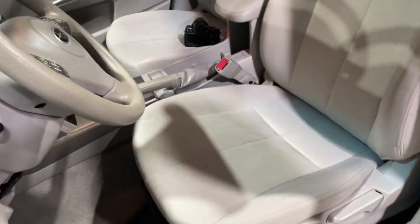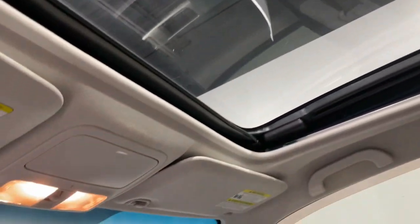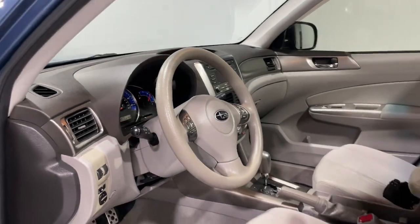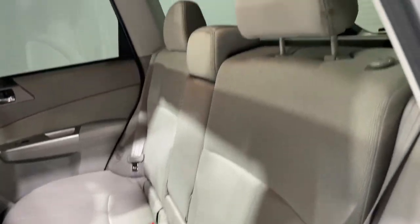The following are some of this vehicle's highlighted options: keyless entry, sun/moonroof, fog lamps, aluminum wheels, steering wheel audio controls, electronic stability control, alarm, rear spoiler, traction control, intermittent wipers.